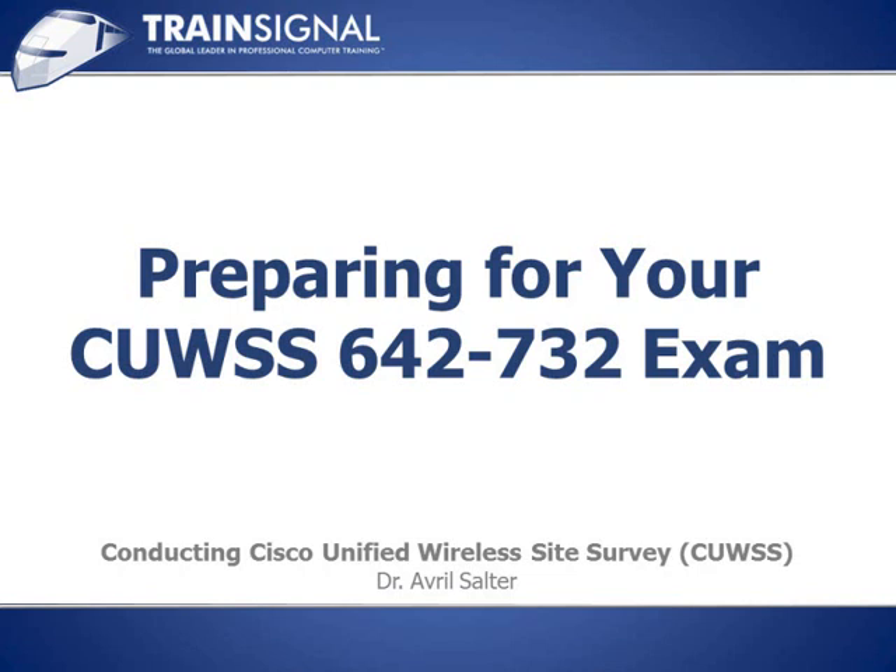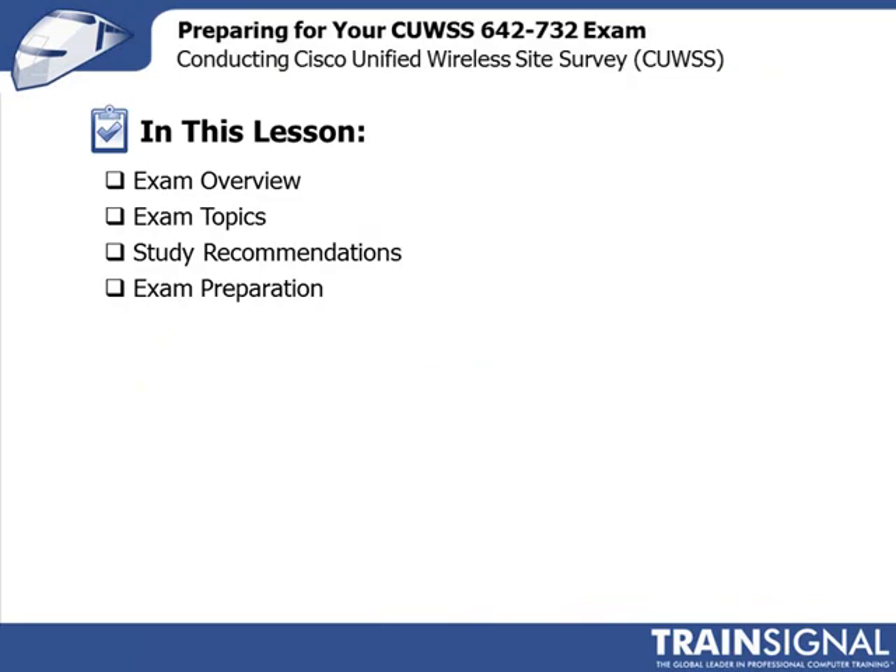Hi, my name is Avril Sorter and welcome back to Conducting Cisco Unified Wireless Site Survey. In this lesson, we're going to talk about how you can prepare yourself for actually taking the certification exam. We're going to take a quick overview of the exam itself, then talk about the exam topics that Cisco publish, then discuss some thoughts on how to study for the certification exam, and close on some exam preparation techniques.